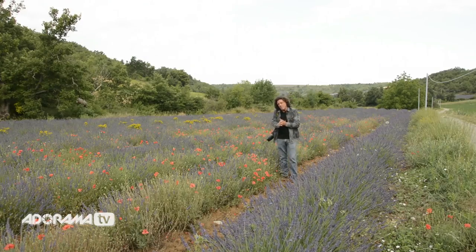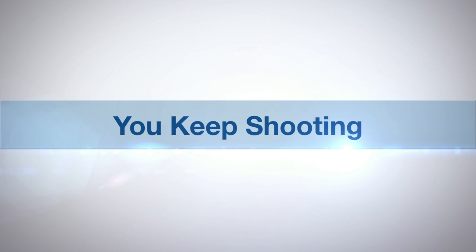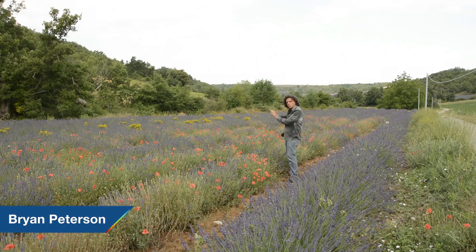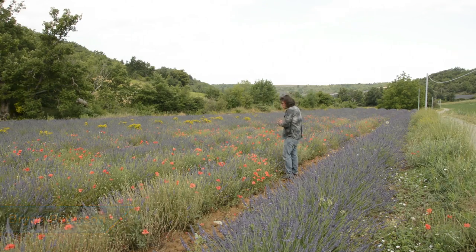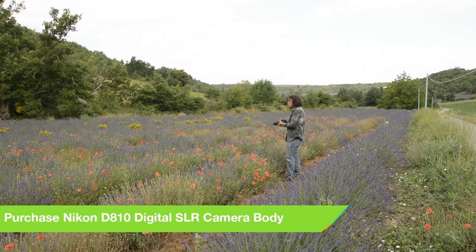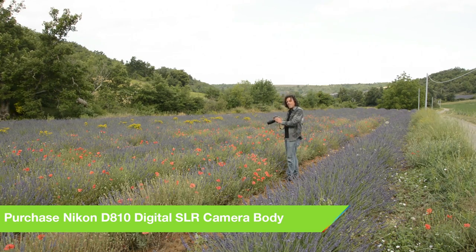What can we actually do with this? AdoramaTV presents You Keep Shooting with Brian Peterson. One of the things I would strongly recommend — which I've certainly shared with my students and is applicable to those of you that have a camera that does multiple exposure — is the case with my Nikon D800E. I'm simply going to shoot nine photographs.